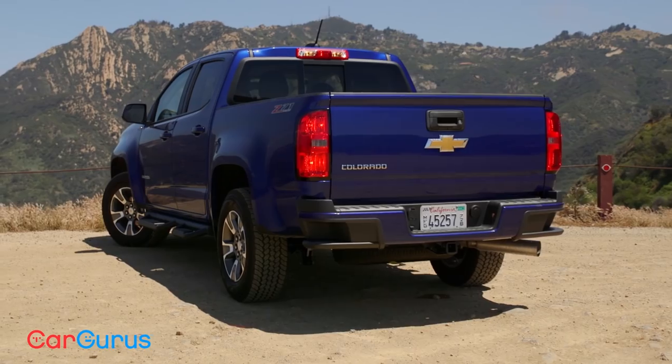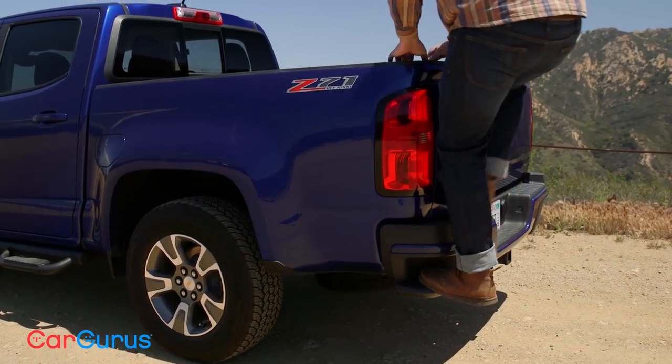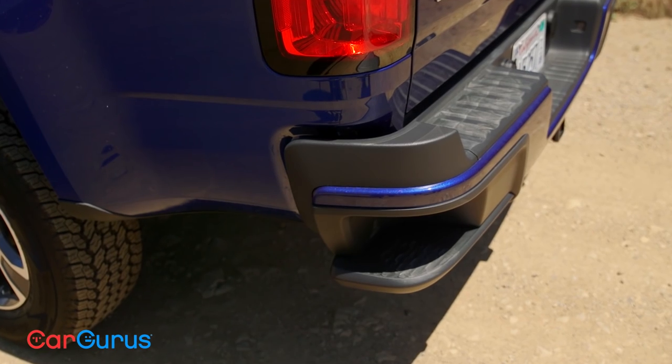Thankfully, Chevy has some smart features to help you manage that size. Mainly, you've got these steps built into the rear bumper. They're much more elegant than the complex man-steps you find in the Ford F-Series pickup — it's a great low-tech solution that won't break.